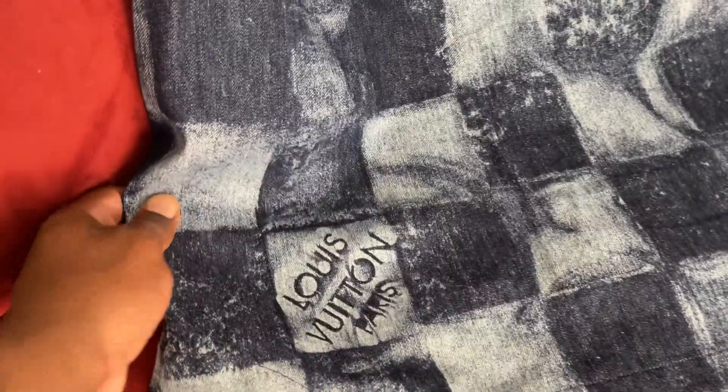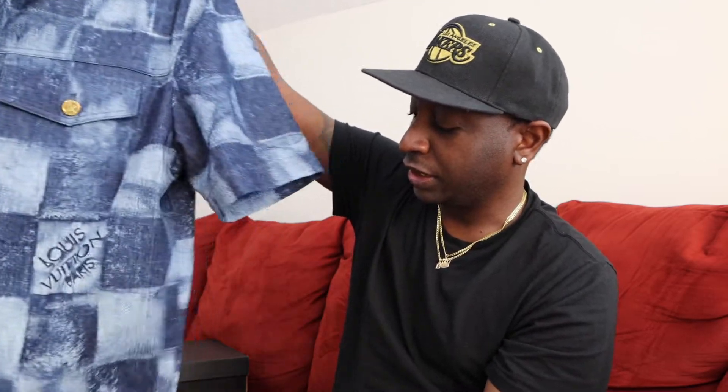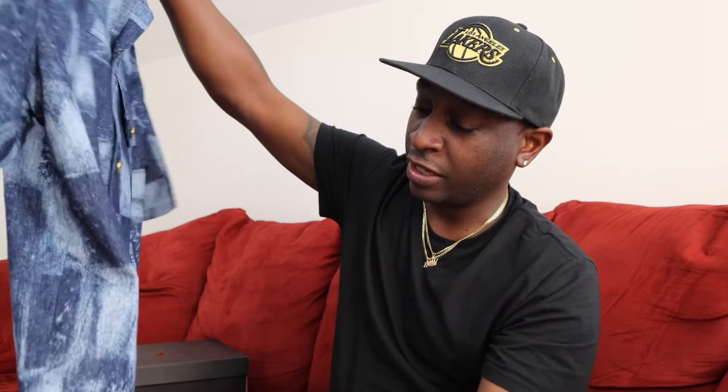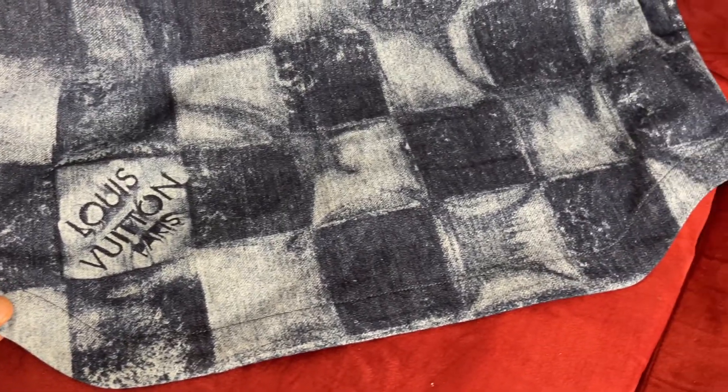On the inside of the buttons there's the LV. On the back of the shirt, in one of the boxes, it says Louis Vuitton Paris. Also on the front there's Louis Vuitton Paris. I like the side profile — the back is a little longer, kind of like a tail in the back. It's a very detailed shirt.